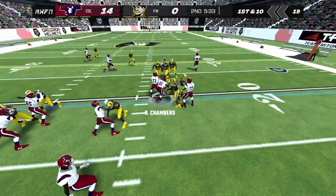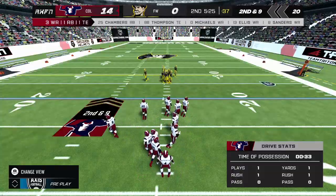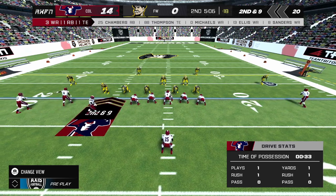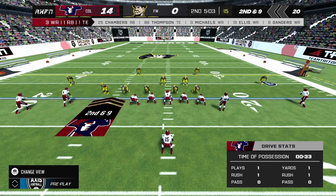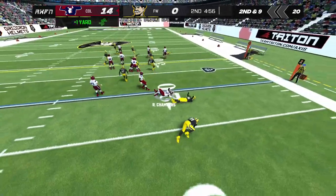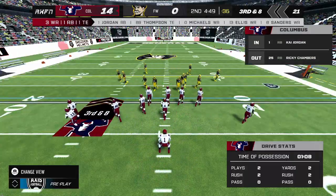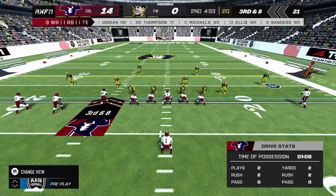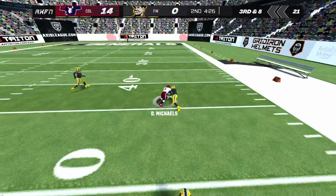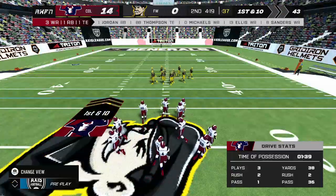He makes the pitch. That brings up second down. Chamber on the carry. Drops back into the pocket, sets his feet and throws — and he's stopped by number 33. That'll bring up a fresh set of downs.